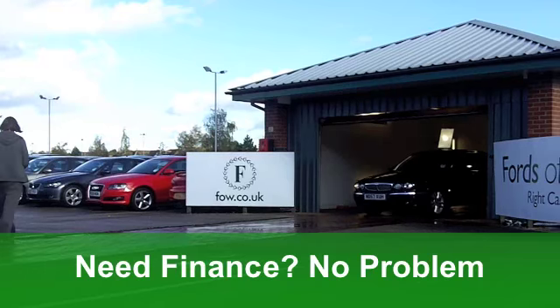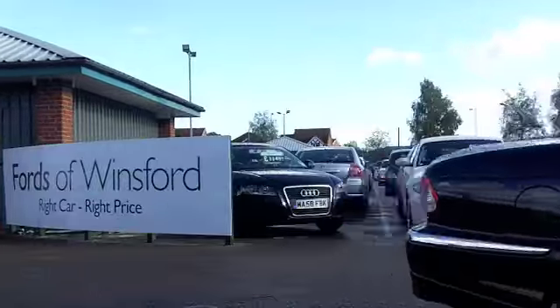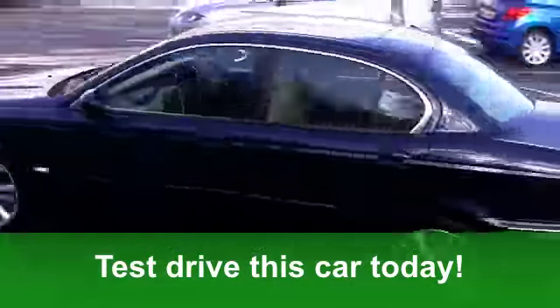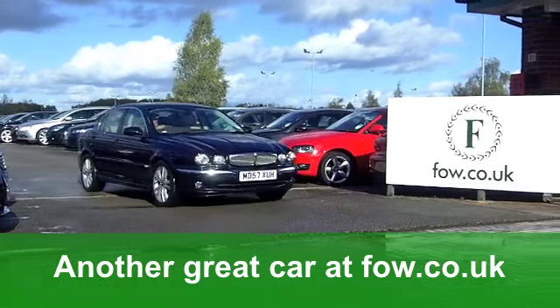Now it looks stunning with its blue paintwork. It's got a 2.2 diesel engine and you get the Sovereign specification. This gives you all-round electric windows, of course all leather inside. It's a lovely driving position. You've got climate control, you've got heated seats, lovely alloys, and you've also got built-in satellite navigation on this car.